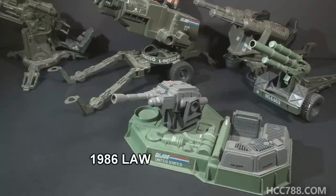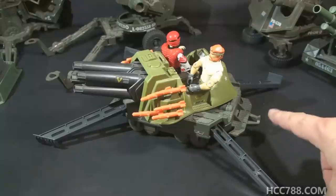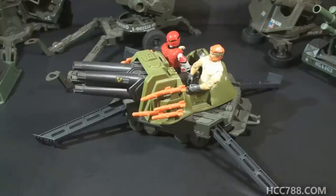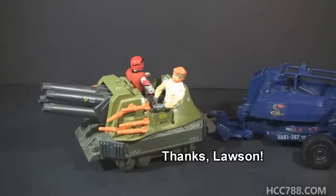In 1986, G.I. Joe had the LAW — the laser artillery weapon — but it was not mobile. In 1987, the SLAM had similar features to the ASP in that it was mobile and could serve as a stationary gun emplacement. The SLAM is a bit of an oddity in that it has a hitch rather than a towing loop, implying it is self-propelled and could tow another weapon behind it. The SLAM could tow the ASP, but that just looks wrong. Thank you Lawson Allen for sending this SLAM to me.